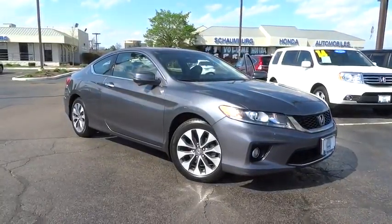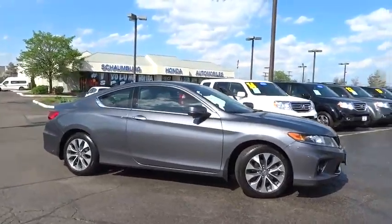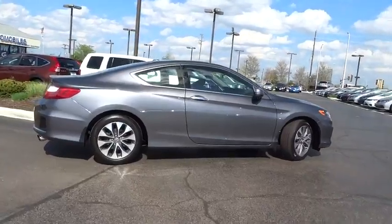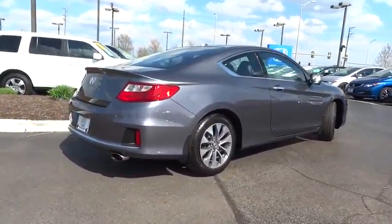The 2013 Honda Accord — ingeniously simple, yet overflowing with luxury and technological creativity. All that and more in the Accord. This vehicle has less than 15,000 miles. Here are some of this vehicle's great options.